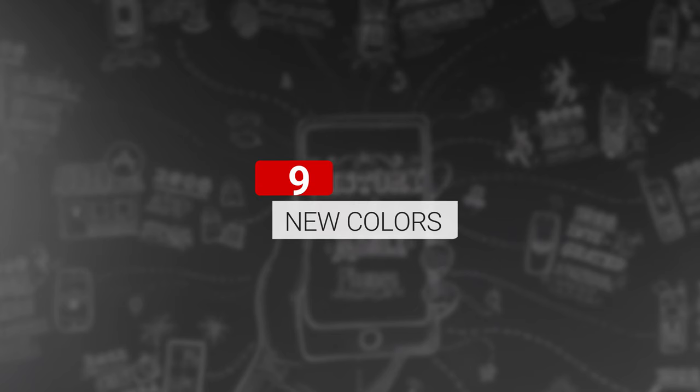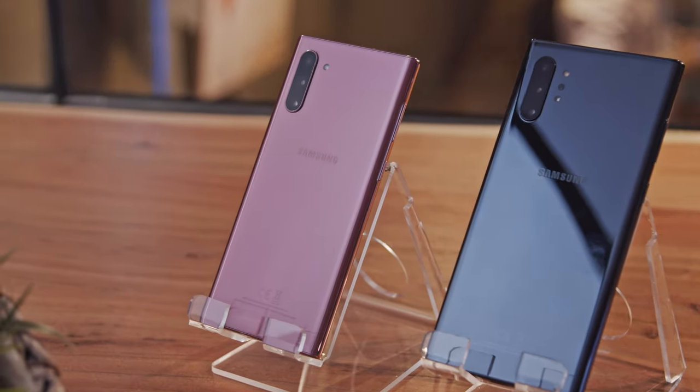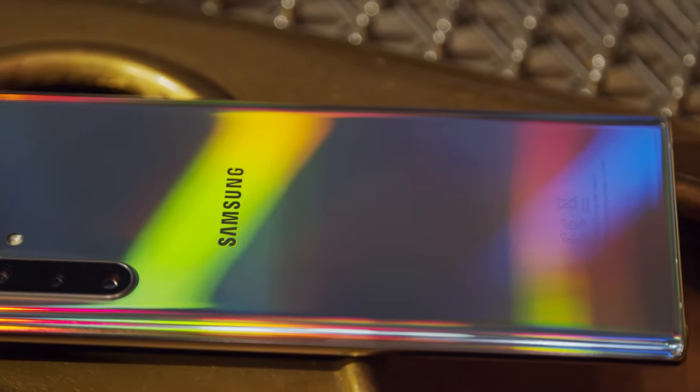The Note lineup comes in four new colors: Aura Glow, Aura Black, Aura White which is a Note 10 Plus exclusive, and Aura Pink which is a Note 10 exclusive. Aura Glow is our favorite, and even a slight tilt or change in angle changes the color of the surface dramatically.